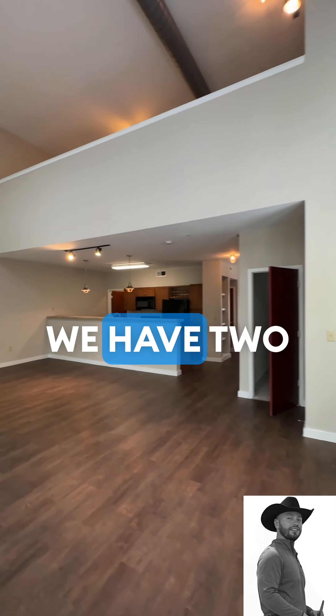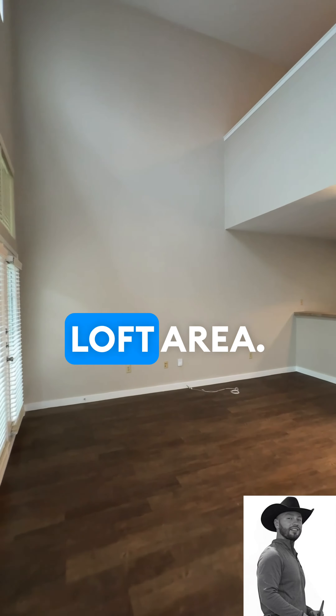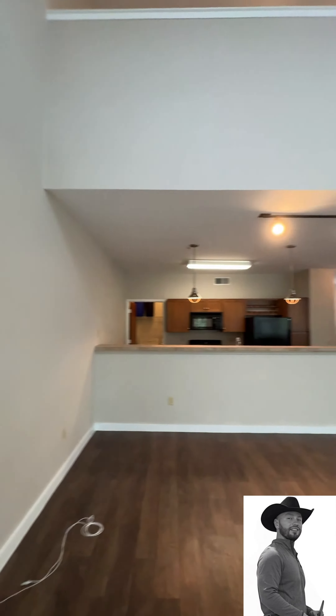We have exposed ducting and two stories. It's a beautiful loft area. There are wood-like floors or wood floors themselves, lots of natural light, and a beautiful floor plan. Windows everywhere and a very nice balcony.